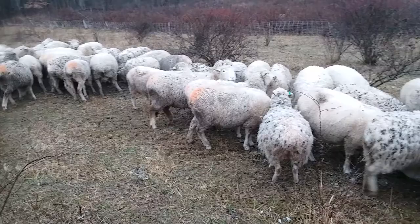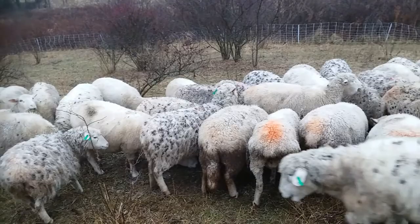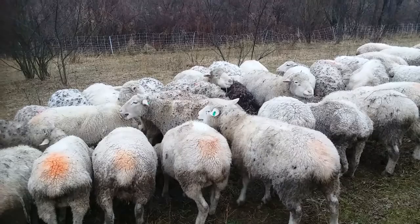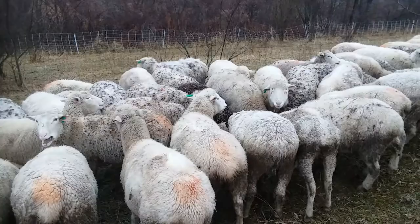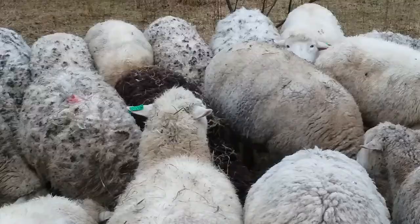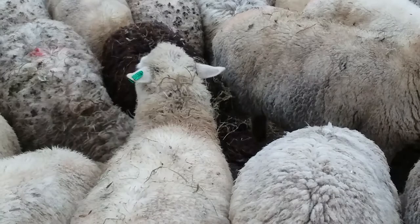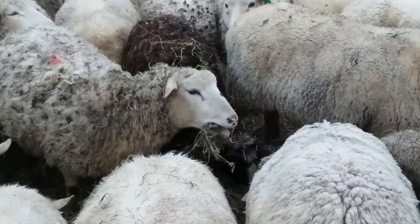I have some footage I took the day before Christmas, which was two days ago, of the one black sheep we have. There she is — waiting for them. Oh, here she did it, the blackie popping up her head.